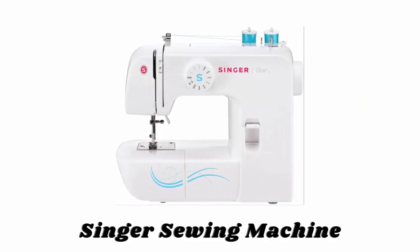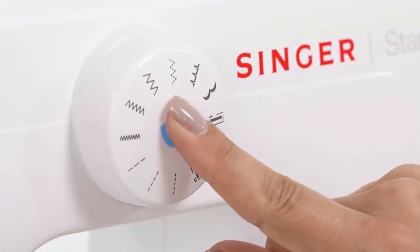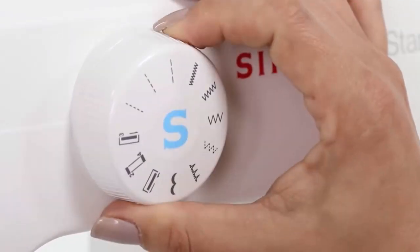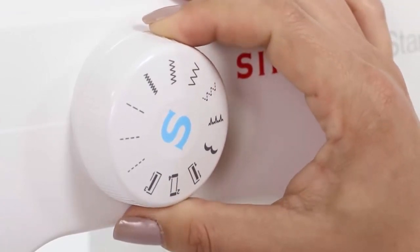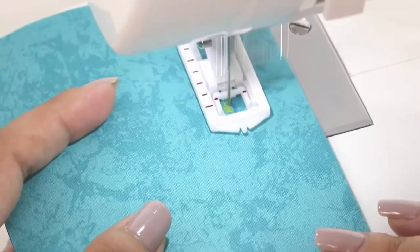Number one: Singer Sewing Machine. This sewing machine has six basic stitches to choose from, selected by the simple turn of a dial. Because the stitch length and stitch width are preset, there's no guesswork, making this a great machine for a hobbyist or even a beginner. The four-step buttonhole feature